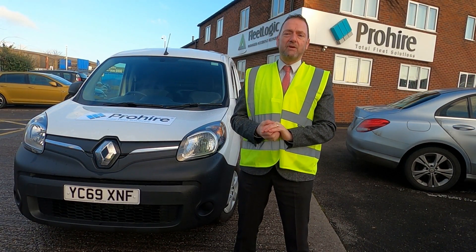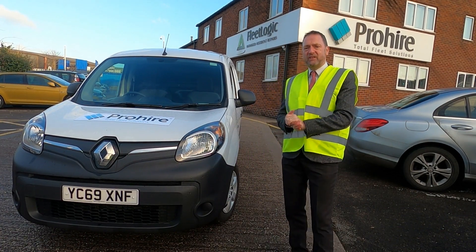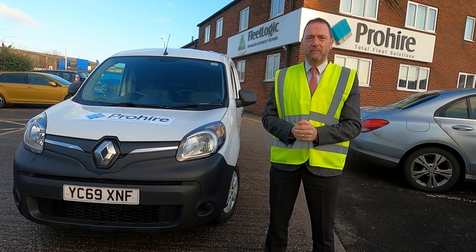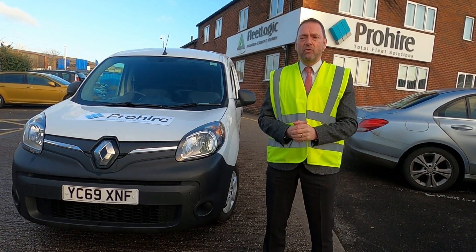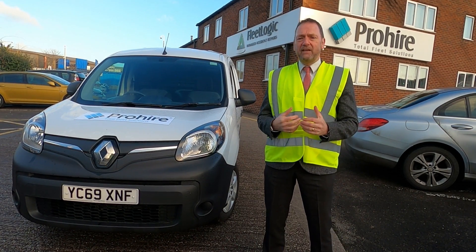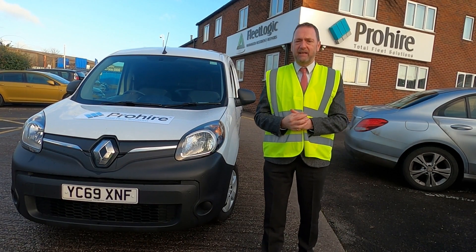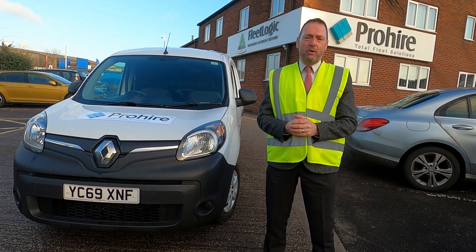The vehicle we have with us today comes in three body styles and has an approximate payload of about 600 kilos depending on equipment levels. Bear in mind this vehicle can be used for parcel delivery right the way through to temperature control and refrigeration. One of the great things about the ZE33 is it has the same load space and options as equivalent diesel models.